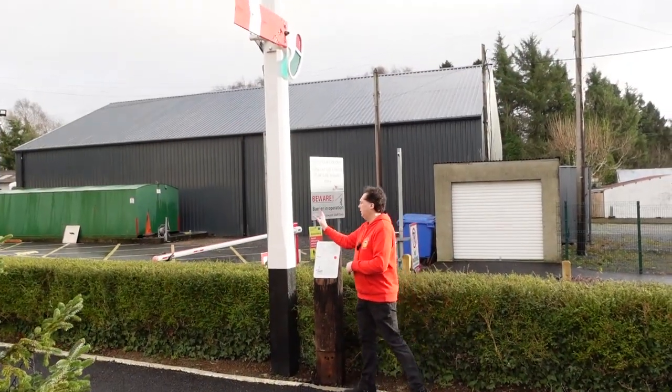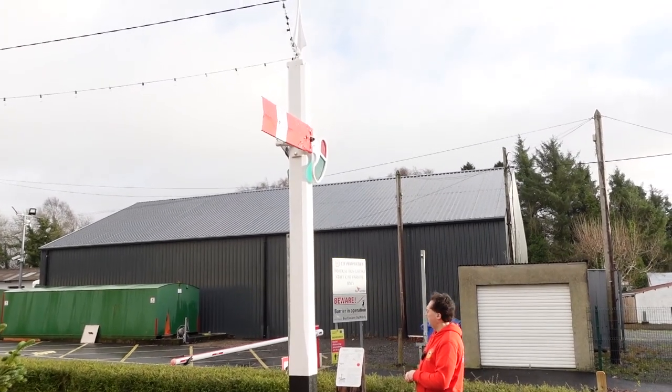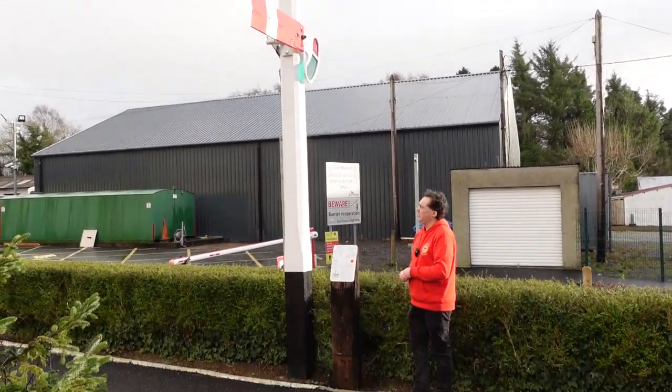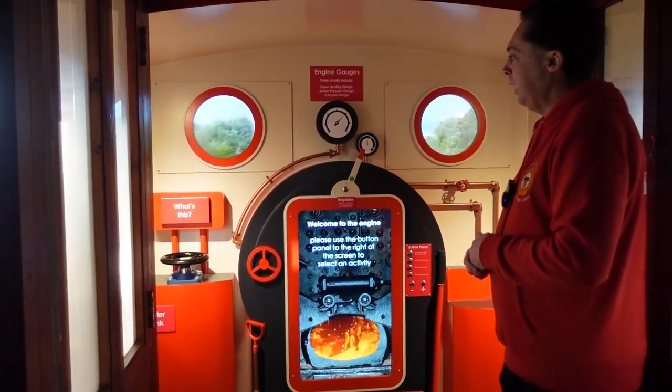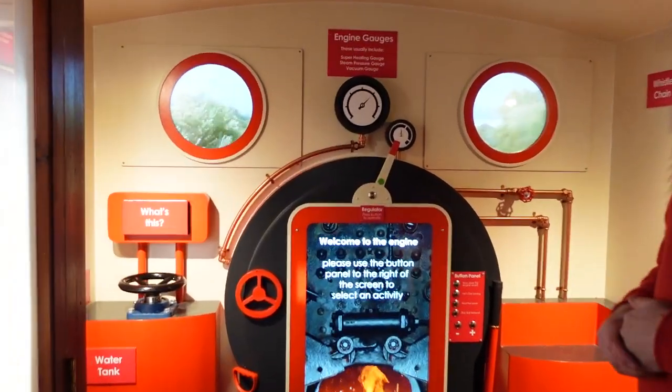We've replaced the signal post which rotted last year, and that's back up again along with new signage on the signal. We've also had this interactive steam cab installed so you can come here and see if you can drive a steam engine.